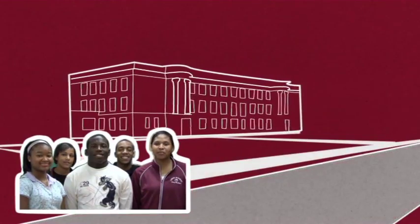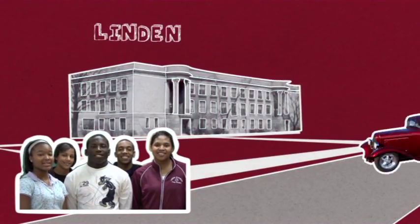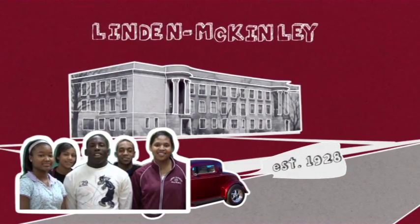Now that we have your attention, we have a story to tell you about how learning in Linden is changing. There once was a school in a proud neighborhood. The school was called Linden McKinley. It was built in 1928.